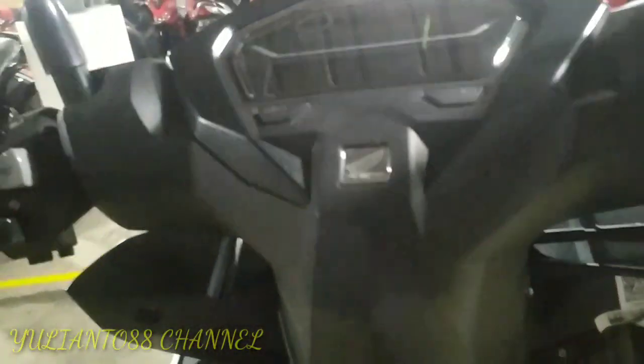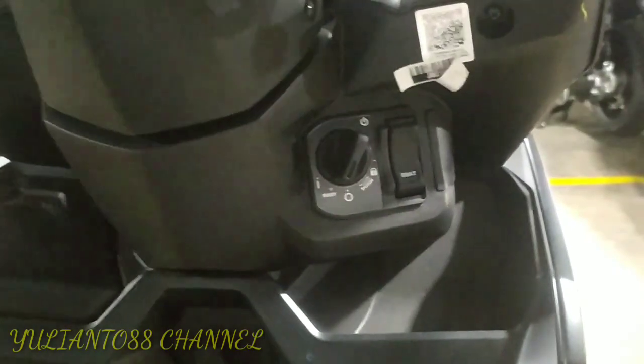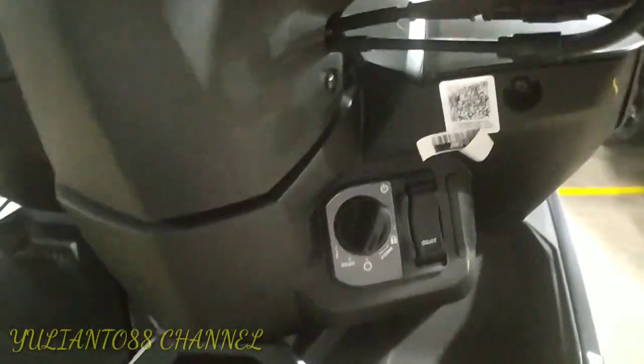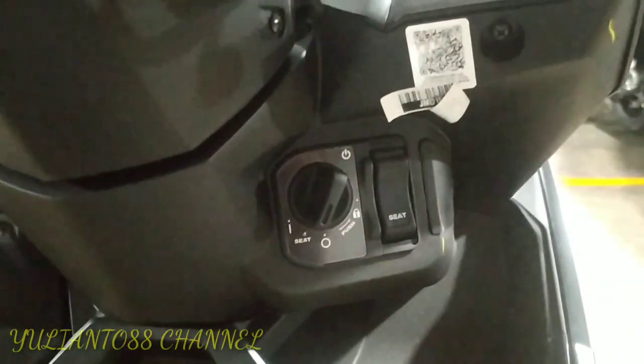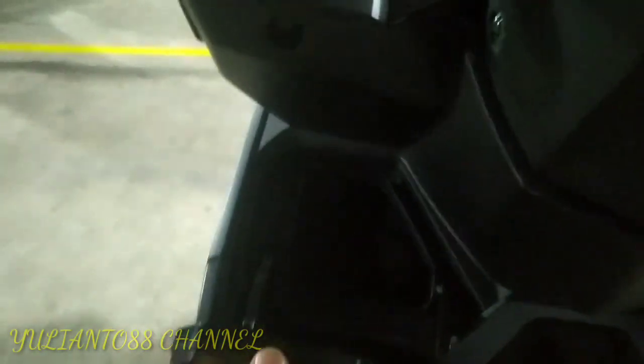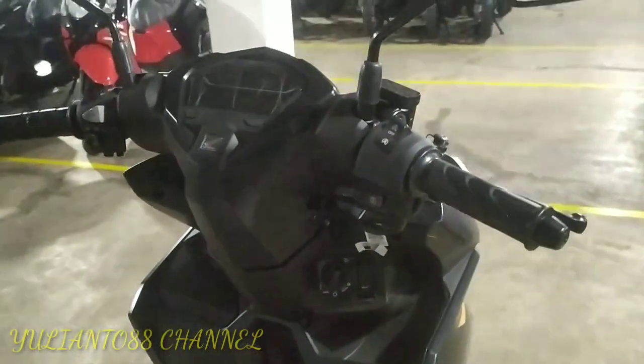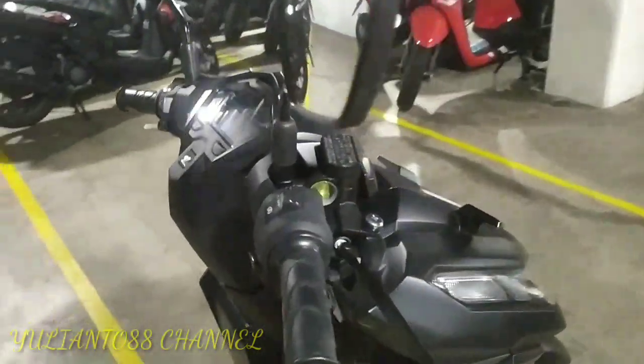Untuk yang ISS ini, dia pakai smart key ya, sudah pakai smart key. Sama seperti yang tipe ISS SP dan Chaser juga. Lengkap ya, jadi gak usah khawatir.